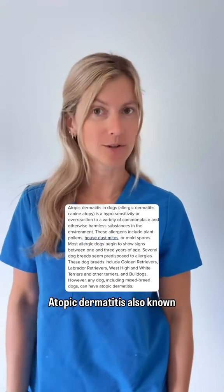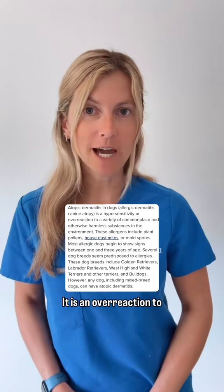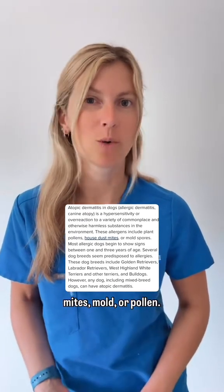Atopic dermatitis, also known as allergic dermatitis, is a common skin condition in dogs. It is an overreaction to harmless substances in the environment such as dust mites, mold, or pollen.